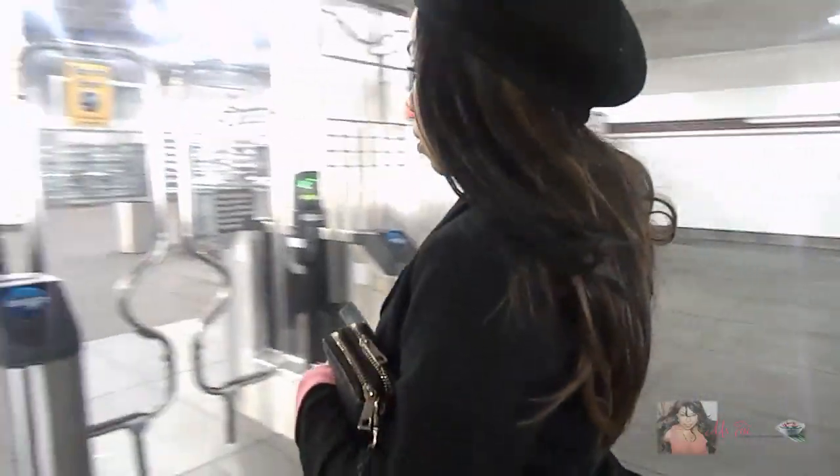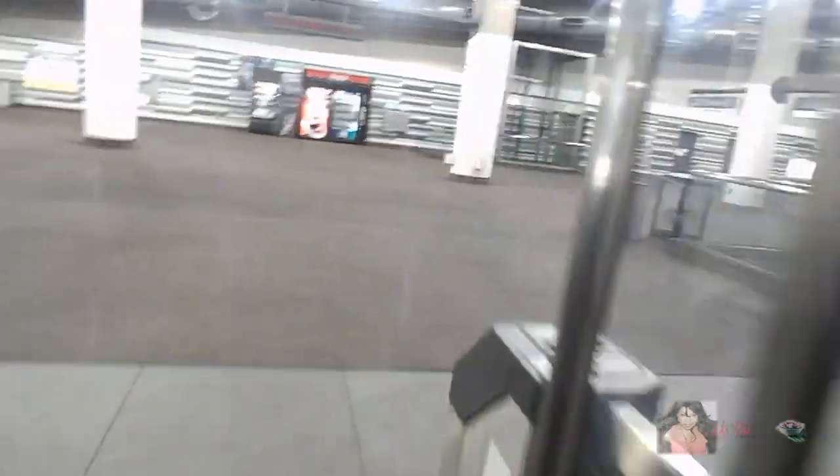Yes, I am taking the train to the market today. Since the accident, I have not been back behind the wheel again, so I'm just not ready for that yet.